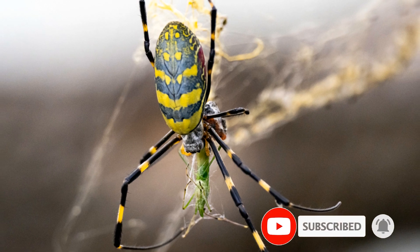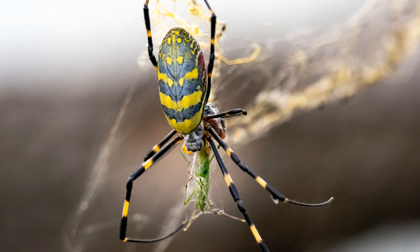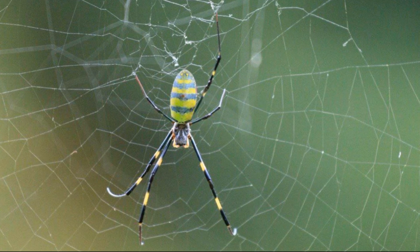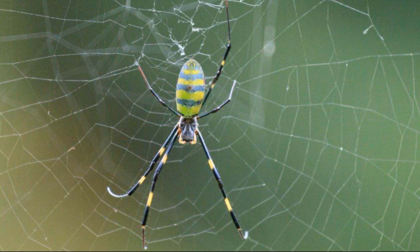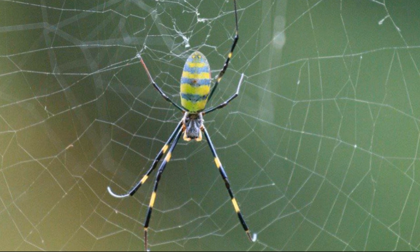Lauren A., an extension agent in Athens, describes the distinctive features of Joro spiders. With yellow coloring and greenish-blue bands across their backs, they are quite visually striking. They also possess large legs with banding, making them an attractive species of spider.